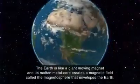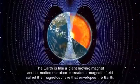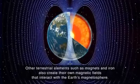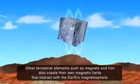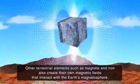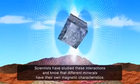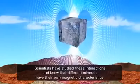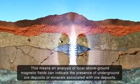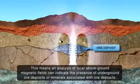The Earth is like a giant moving magnet and its molten metal core creates a magnetic field called the magnetosphere that envelopes the Earth. Other terrestrial elements such as magnets and iron also create their own magnetic fields that interact with the Earth's magnetosphere. Scientists have studied these interactions and know that different minerals have their own magnetic characteristics. This means an analysis of local above-ground magnetic fields can indicate the presence of underground ore deposits or minerals associated with ore deposits.